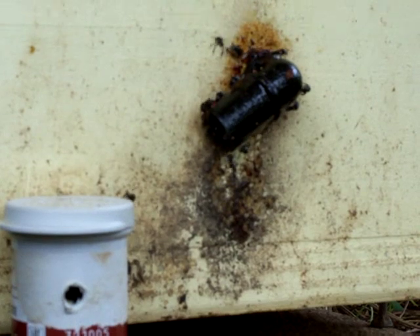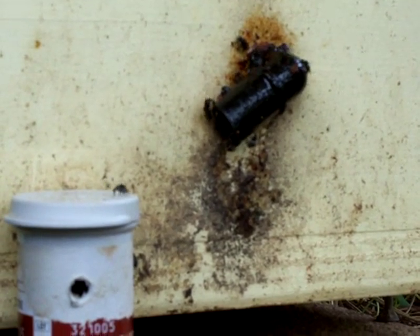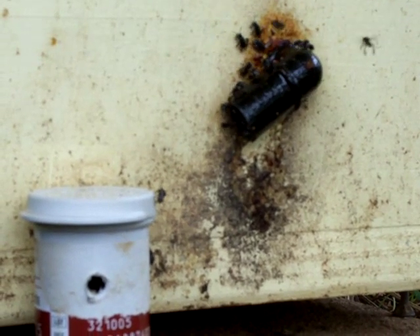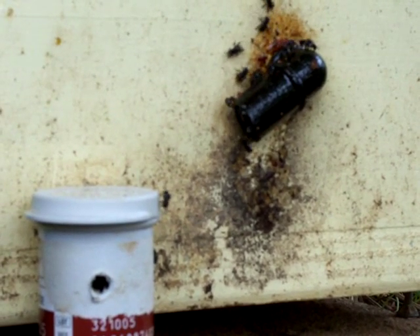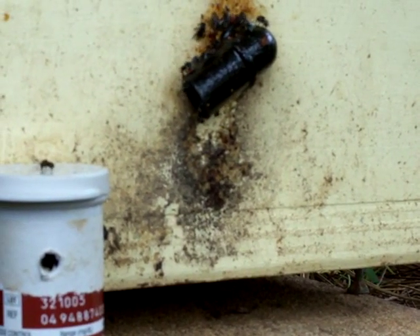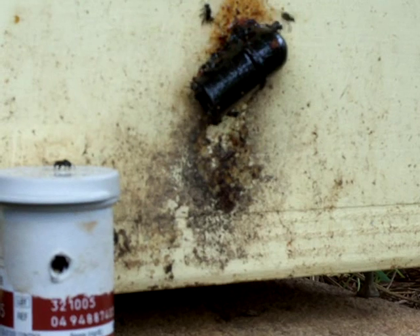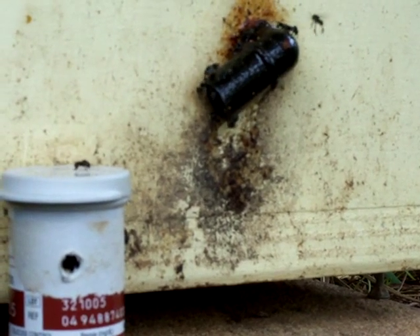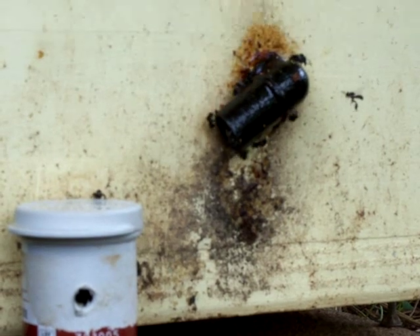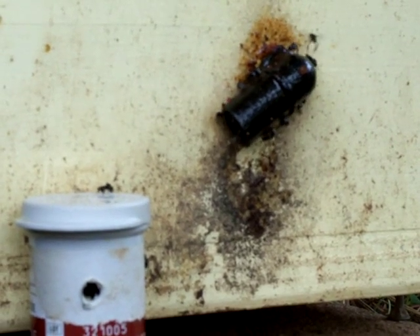Lots of activity. Most of the bees hanging around the entrance seem to be pale — perhaps newly hatched. I just didn't get this activity with the old hive. I'd have maybe four hanging around the entrance and a few coming and going, nothing like this — dozens and dozens.